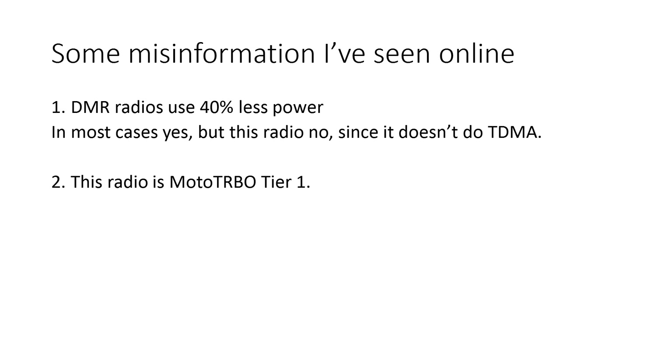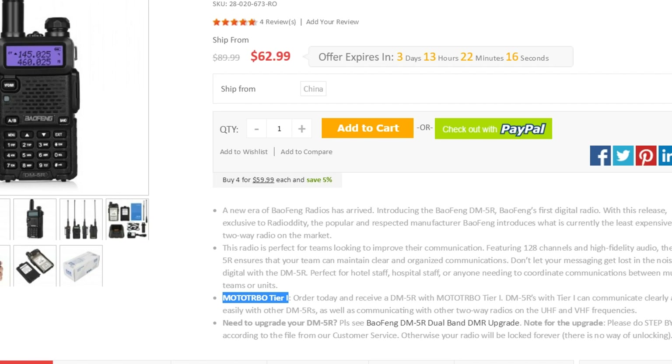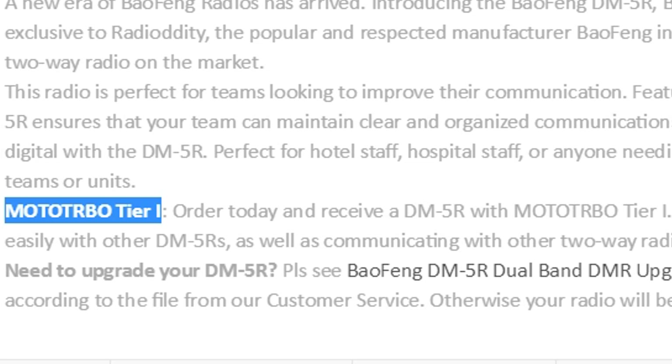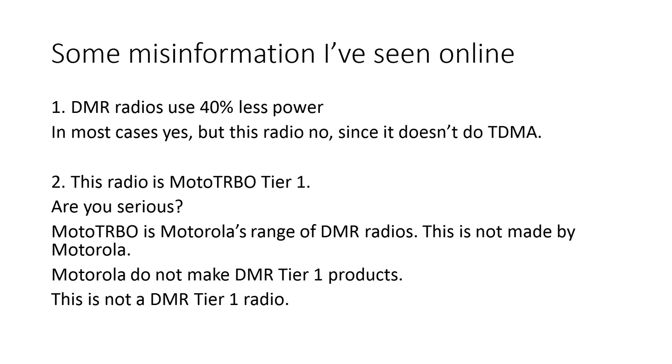This one's bad: 'This radio is Motor Turbo Tier 1.' What's even worse is that this claim was posted on one of the websites of one of the retailers selling this radio. Surely you should know your product well enough to know it's not a Motor Turbo Tier 1 radio. There are just so many problems with this. Firstly, Motorola makes Motor Turbo radios — no one else does. This is a Baofeng radio, not a Motorola radio, therefore it's not a Motor Turbo radio. Secondly, Motorola do not make DMR Tier 1 products, so there is no such thing as Motor Turbo Tier 1. And finally, this is not even a DMR Tier 1 radio.